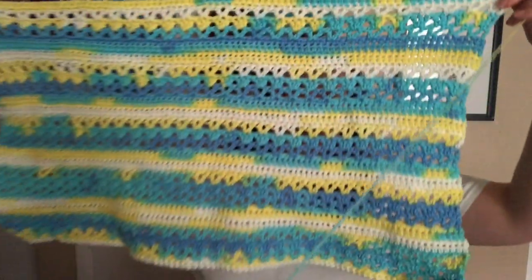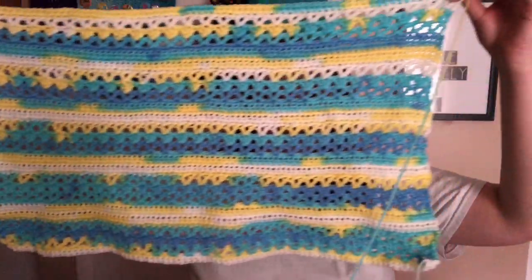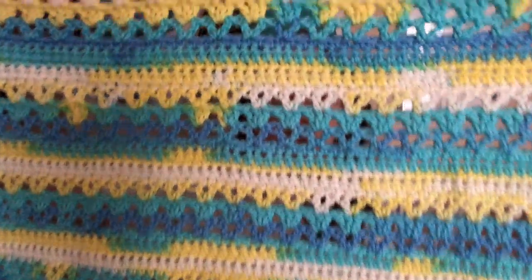So what I'm working on today is this — let me make sure I get it the right way so I don't pull up stitches. Ta-da! It's a baby blanket, or it will be. Really pretty pattern, I think, and it's a really simple pattern repeat. It's the same — let's see here...